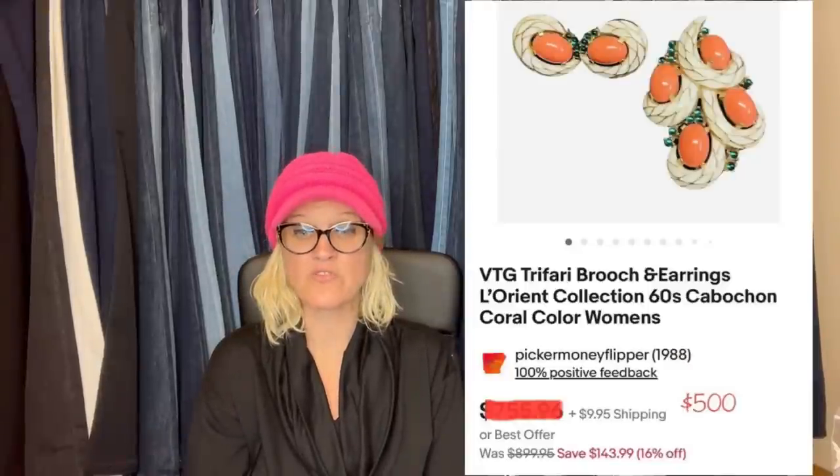This is also from Picker Money Flipper. Found this at an estate sale — did pay up at $90. It didn't sell on auction, so I listed it high with best offer. Had it listed for about three weeks and accepted a best offer of $500 plus shipping.